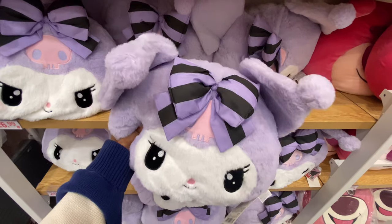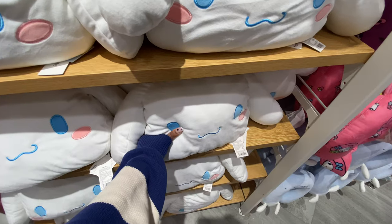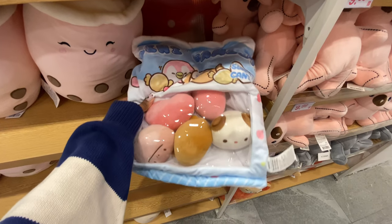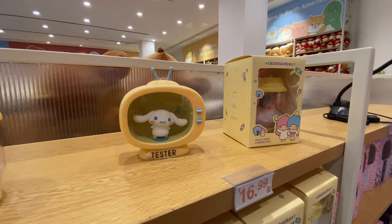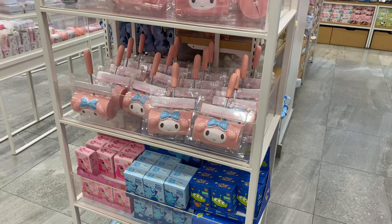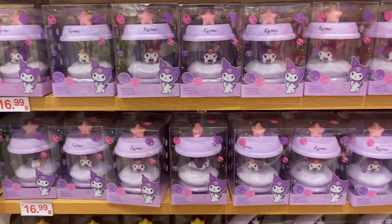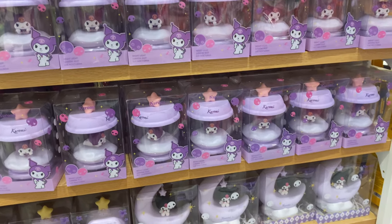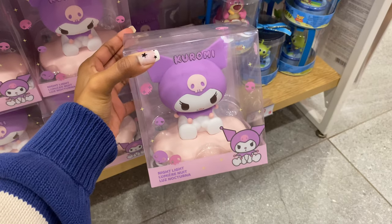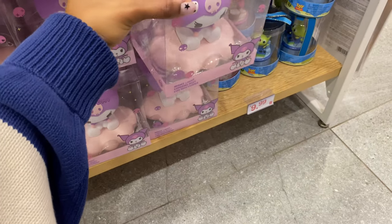Miniso always has the best plushies — there's a fuzzy Kuromi one and a Cinnamoroll. They also have a lot of desk lamps that I've seen for a couple of months now with all the different characters. There are a lot of designs with stars and moons, and they even have really huge ones, like a Kuromi sitting on a cloud.